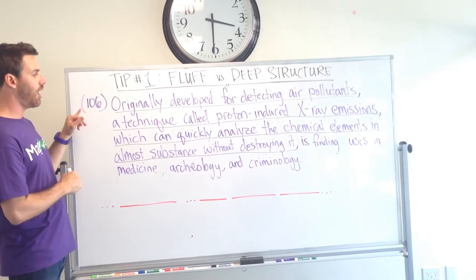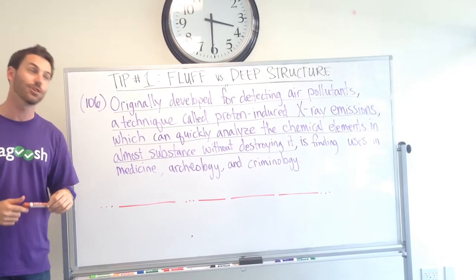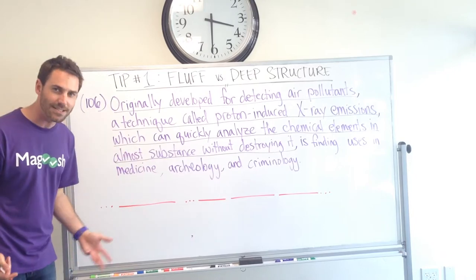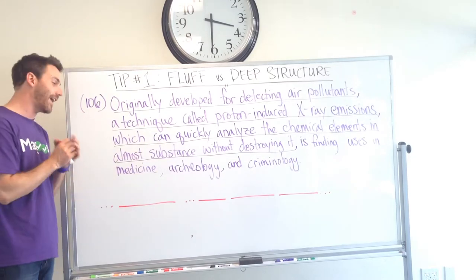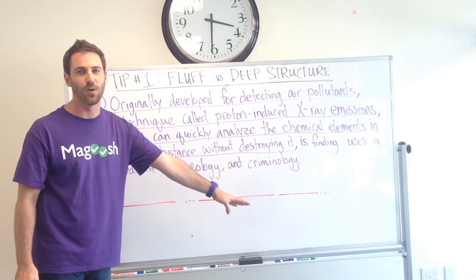So this came from the GMAT Official Guide, the 13th edition — this is question 106. And this is another reason why you want to cut through the fluff. They underlined most of the sentence. It's insane. There's so much to deal with. So let's just read through it once and then we'll go back. And I guarantee the core of this sentence is only four words long. It's crazy.